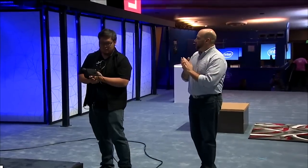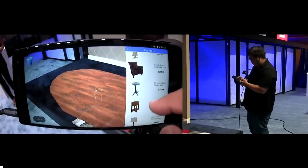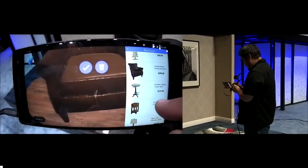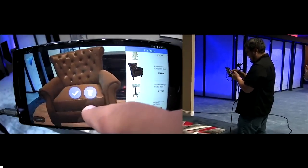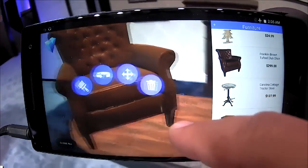Let's try a little bit of that — how about a chair? We can put a new chair in this space. How about that Franklin Brown tufted club chair? I'll put it over here. It looks like it might go a little bit better if we move it over this way — let's move that a little further back. There we go. See, that's a lot easier than asking someone to move a piece of furniture this way and that way.